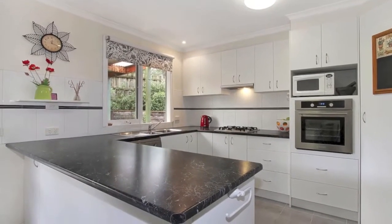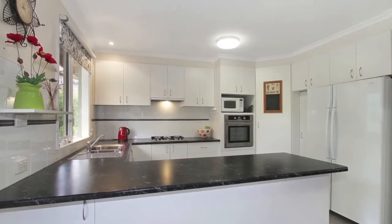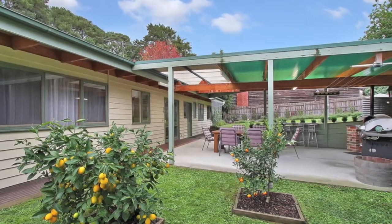Entertaining is a delight in the fully updated kitchen complete with stainless steel appliances. Outdoors, the massive rear pergola allows for casual entertaining — imagine cooking your own homemade pizzas in the built-in oven.